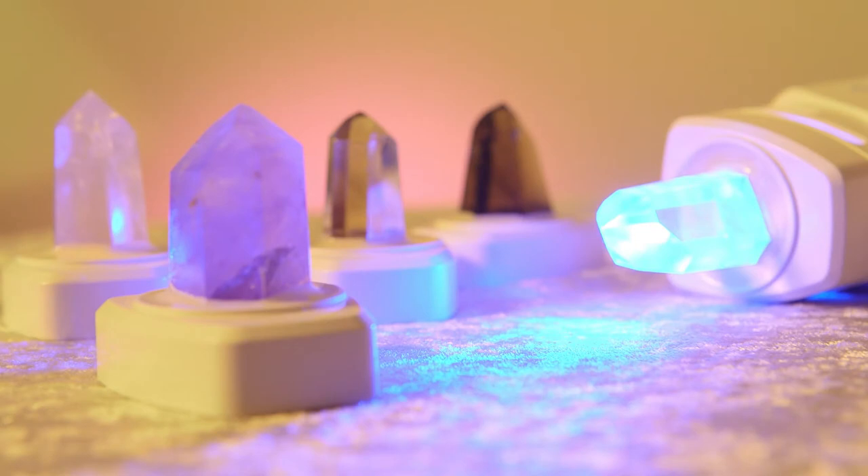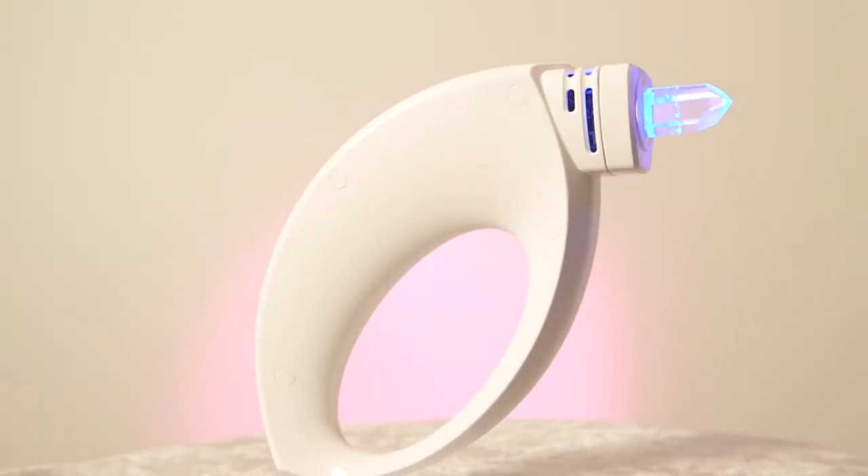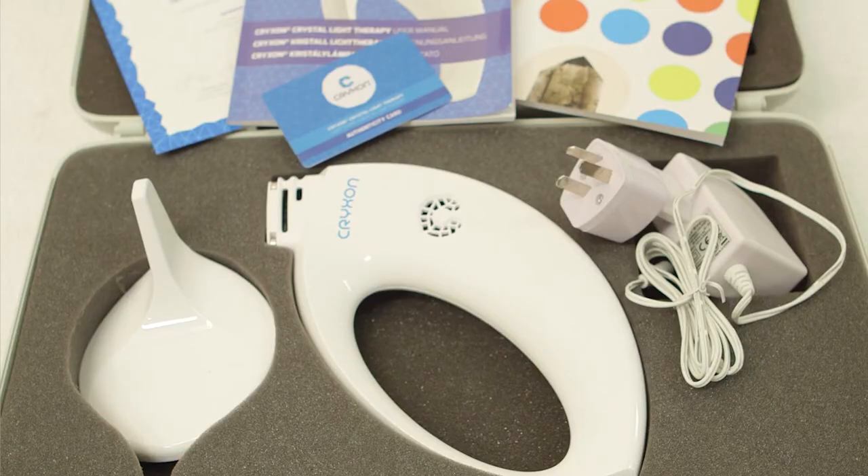These crystals have amazing healing properties by themselves and become more effective with the use of light and colour. Other features of the Crixon Crystal Lamp include an automatic turn-off system and a tripod-compatible base with built-in anti-tilt mechanism.